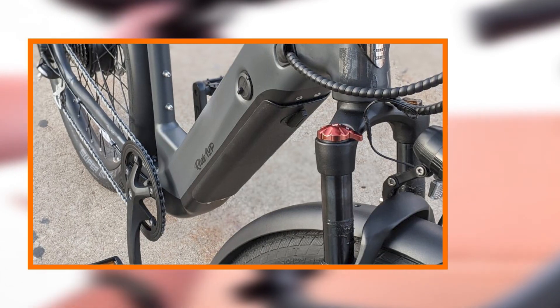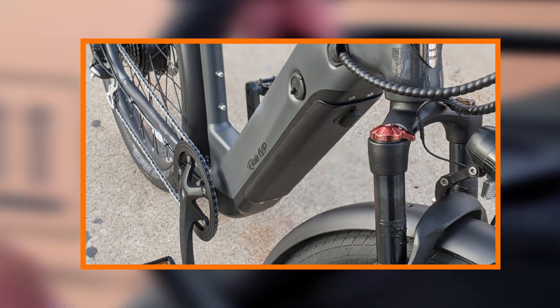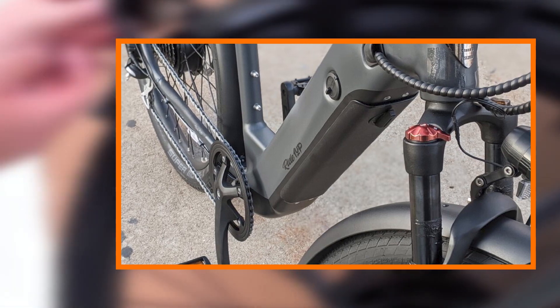The 700 series isn't just a bike — it's a lifestyle choice that seamlessly integrates into the modern, eco-conscious commuter's daily routine.